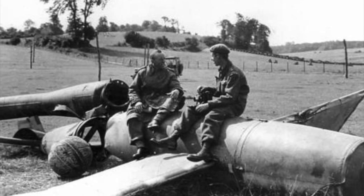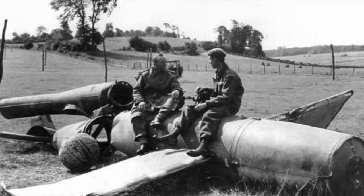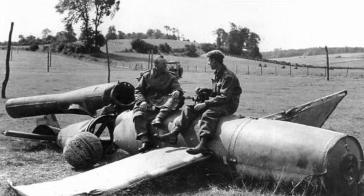Several V-1s crashed without exploding, and the British got a good chance to look at how they were designed. The British had an idea: if they could get America to reverse engineer and build V-1s, the British could shoot them back at Germany.